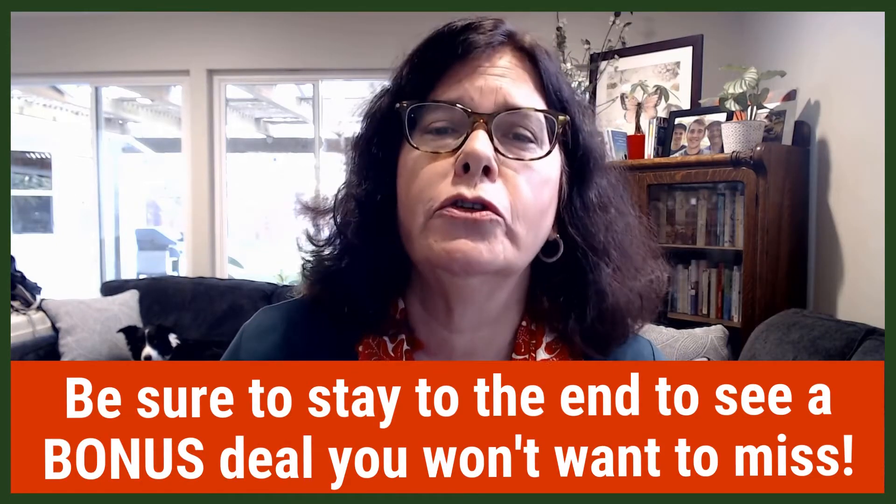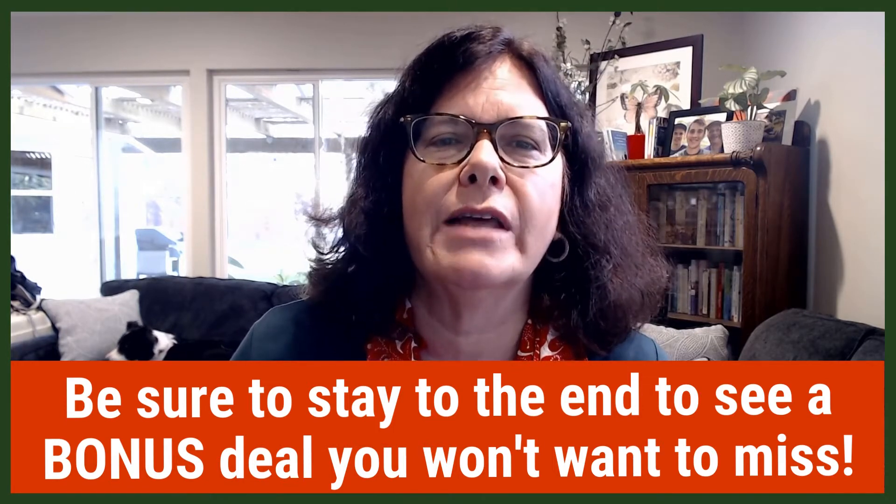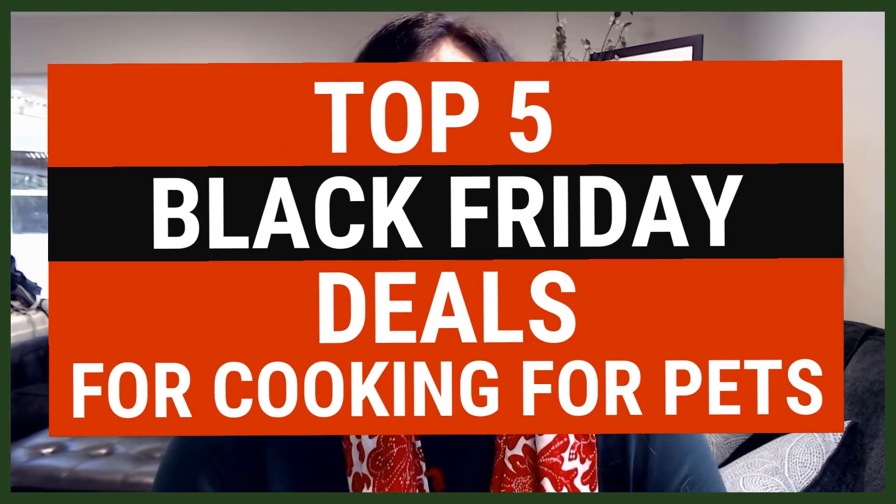Hi, I'm Dr. Dodie Tyneway, your YouTube vet. I wanted to make this quick video for you so you can use the Black Friday sales to pick up some tools to make cooking your own pet food as easy, convenient, and affordable as possible. Here are the top five tools I would look for.